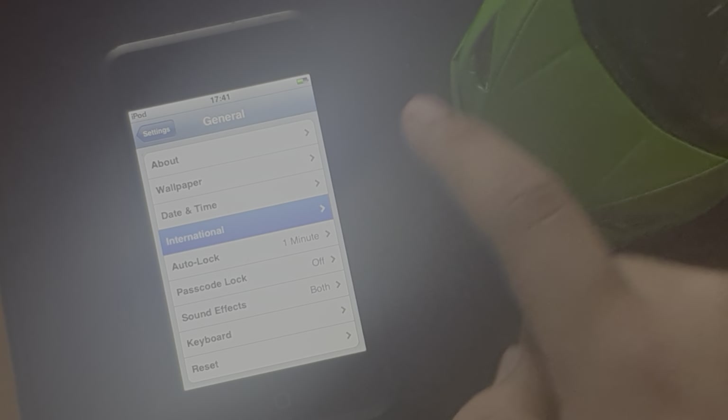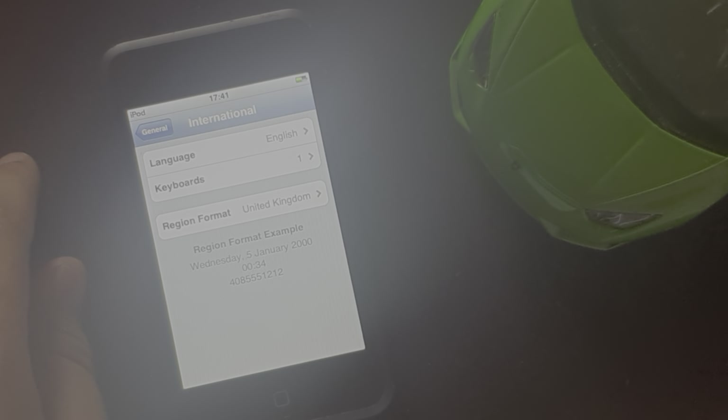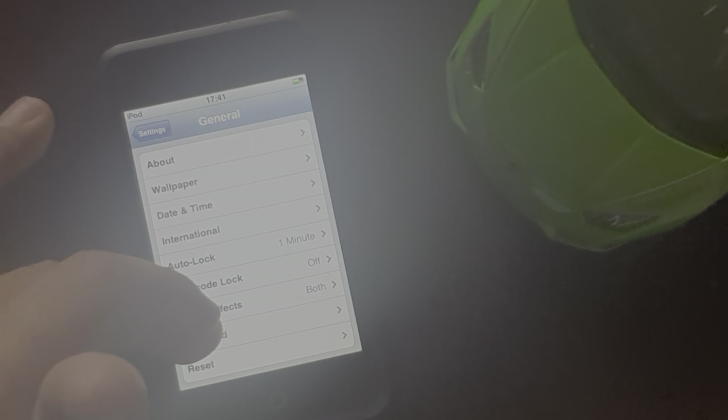Next is International — I thought it was how you apply for visas from Apple, but it's just a keyboard. Passcode lock and order lock — I don't really care about them, they're pretty self-explanatory.